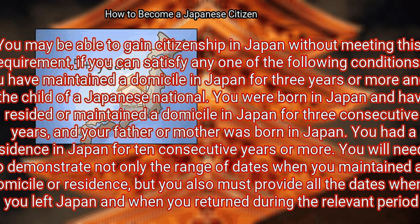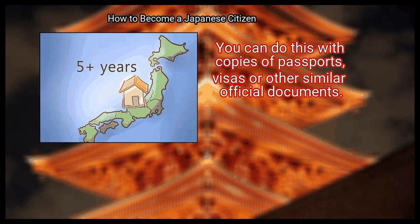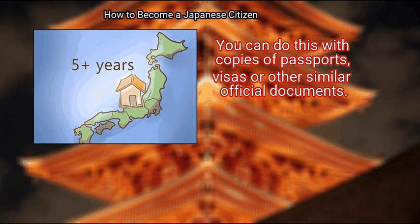You will need to demonstrate not only the range of dates when you maintained a domicile or residence, but you also must provide all the dates when you left Japan and when you returned during the relevant period. You can do this with copies of passports, visas, or other similar official documents.